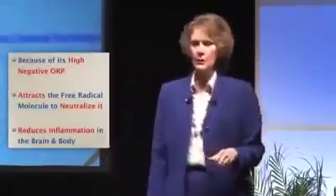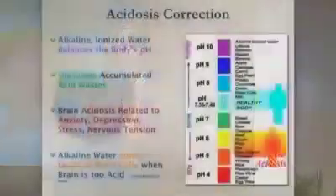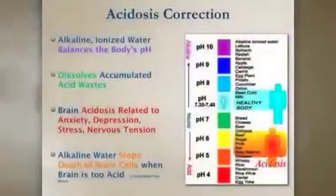Inflammation is causing these free radicals. Why is alkaline water so effective against them? Because of its high ORP — it attracts them, neutralizes them, and reduces inflammation in the body. The free radical scavenging is huge. You've heard about it and keep hearing about it. Alkaline ionized water acts as an antioxidant and a free radical scavenger. Another reason we want to use the water in our program is because a lot of issues, and a lot of brain issues, are acid.